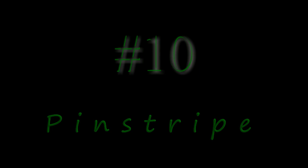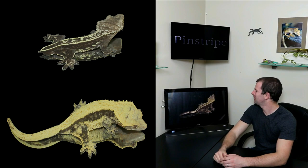Without further ado, let's go ahead and get into the list. Alright, first up here at number 10, we have the pinstripe.